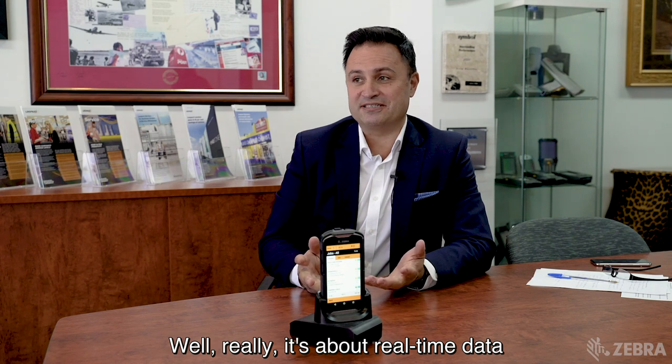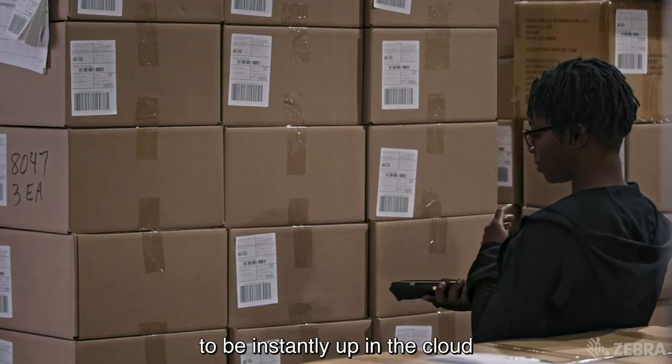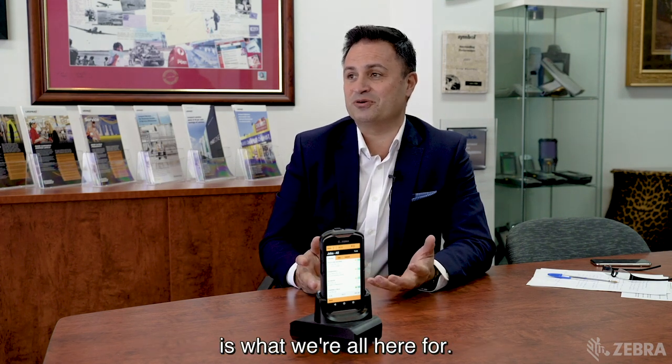Well, really it's about real-time data these days, that's what we're finding. Everything that allows for the data that's captured out in the field to be instantly up in the cloud and available for the business to analyse is what it's all about, and ultimately customer service is what we're all here for.